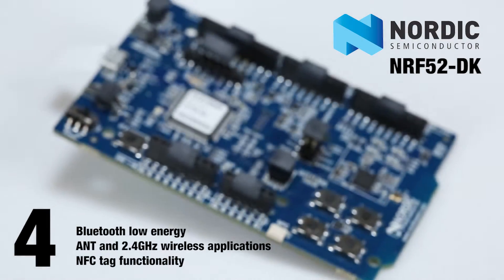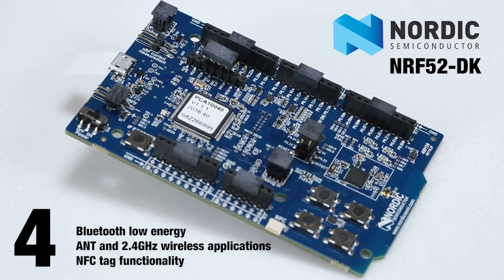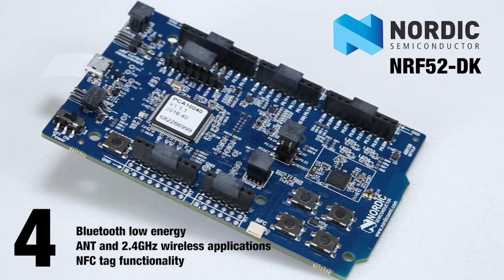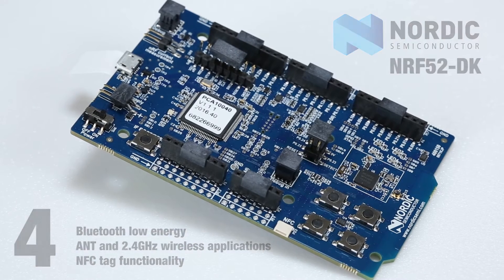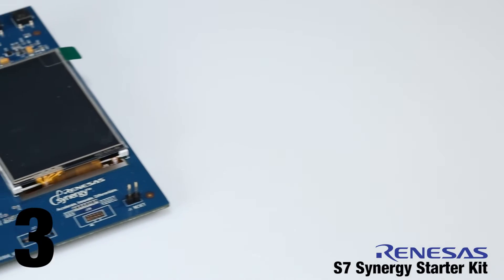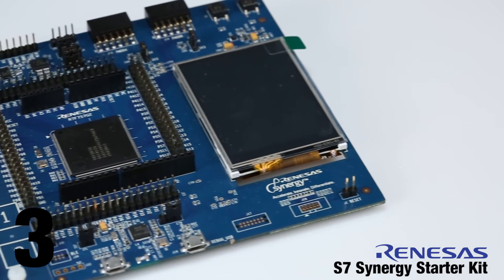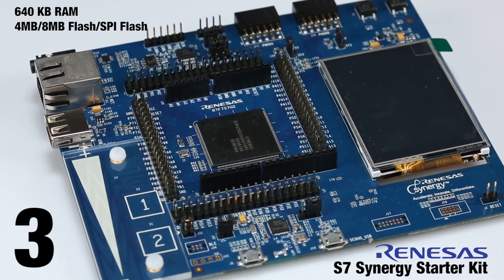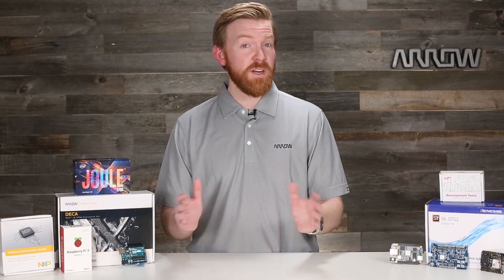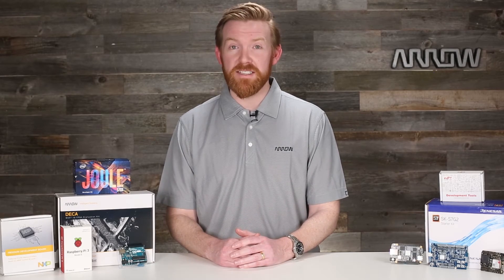Get all the connectivity options you need with the NRF52 SoC dev board that lets you explore Bluetooth Low Energy, ANT, and other 2.4 GHz wireless protocols from an Arduino-compatible board. Dive deep into embedded development with the complete Synergy platform that lets you explore detailed MCU functions, validated middleware, and a complete RTOS-based integrated software framework entirely through an API.